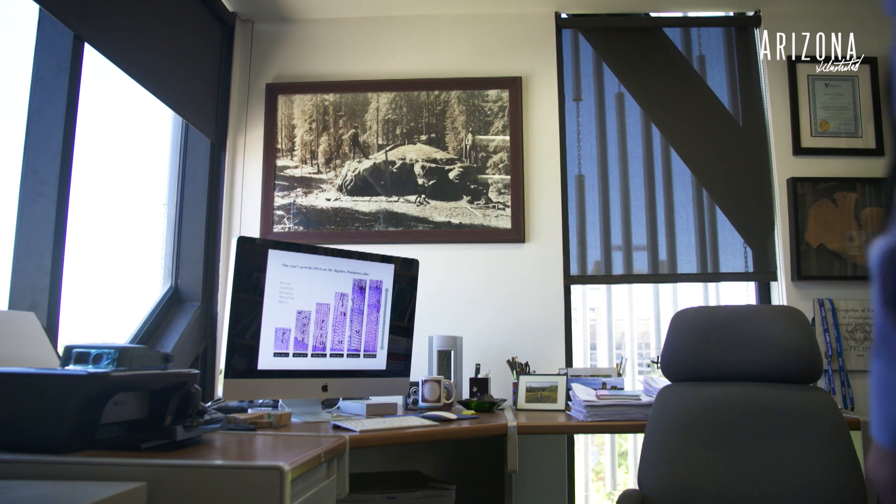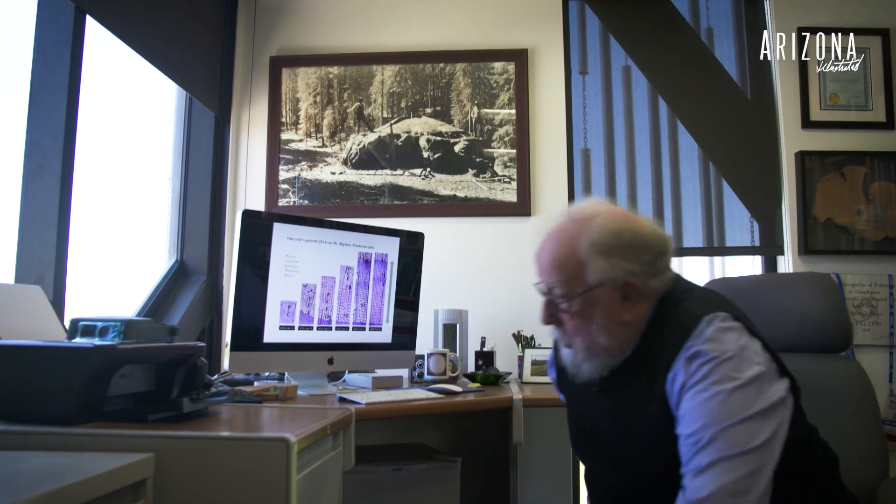My name is Malcolm Hughes. I'm a Regents Professor of Dendrochronology, which is telling time using trees, here in the Laboratory of Tree Ring Research at the University of Arizona in sunny Tucson.